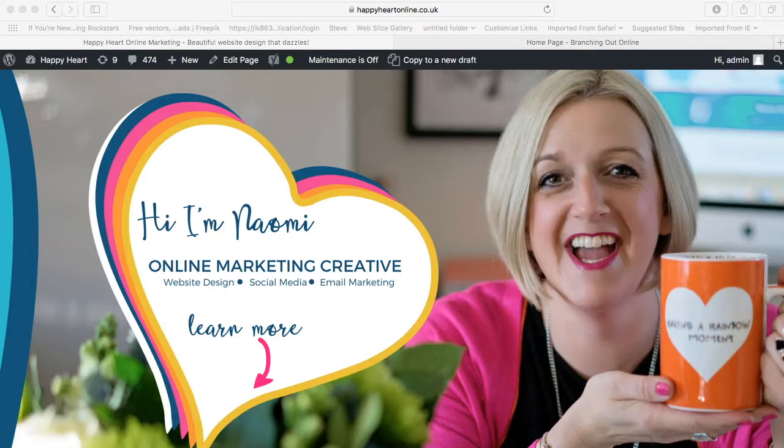So when I was redeveloping my branding, I used to be called Branching Out and now I'm Happy Heart Online Marketing. I also obviously redeveloped my website at the same time.